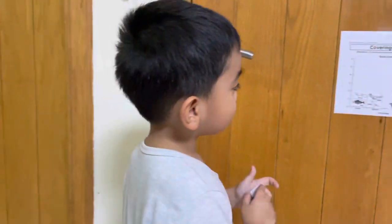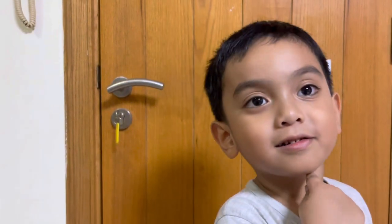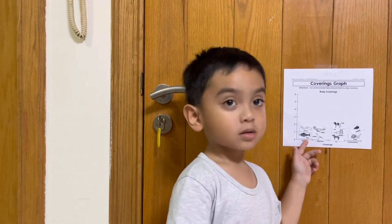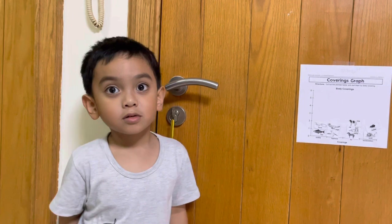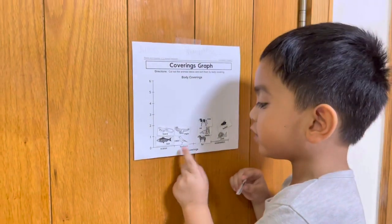So what is the body covering of the ostrich? I think it has a long neck. Yeah, it has a long neck, but the leg is surrounded by what? Surrounded by scales? No. By exoskeleton? No. By feather? Yes. This is feather.